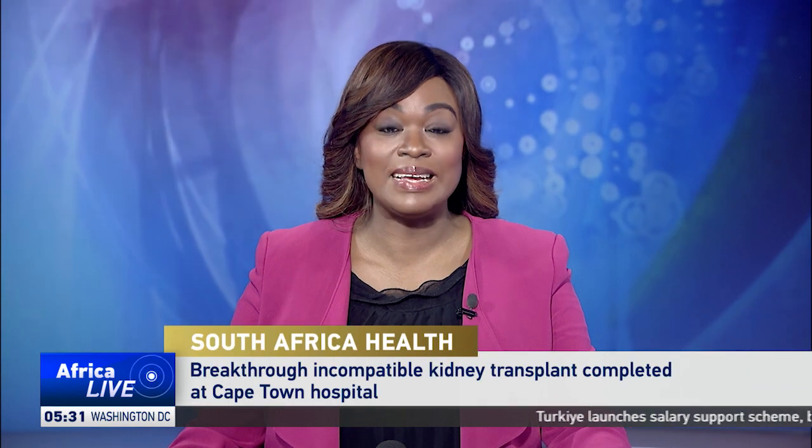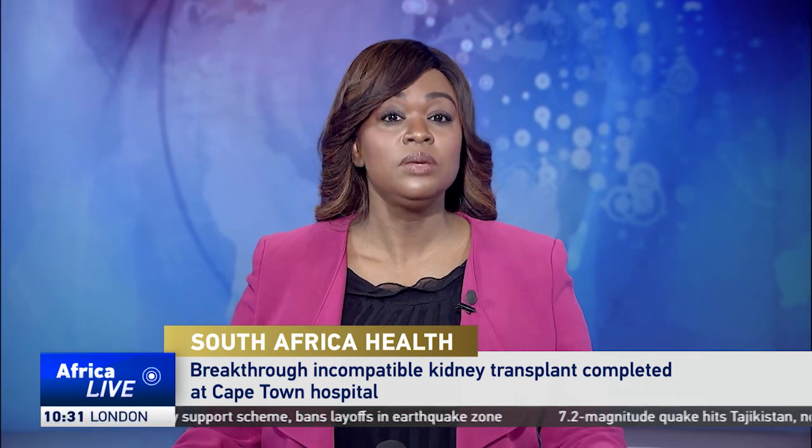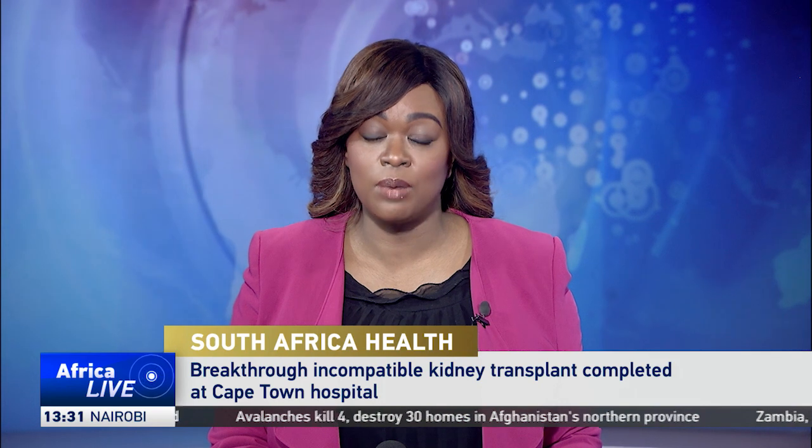We head over to South Africa where a Cape Town hospital has successfully completed the first incompatible kidney transplant in Africa. The procedure was done on a 35-year-old woman who was suffering from kidney failure, and the organ was donated by her younger brother. The kidney transplant was made possible by using life-saving glycosorb ABO medical filters that allow patients to receive a kidney donation without having a compatible blood type.